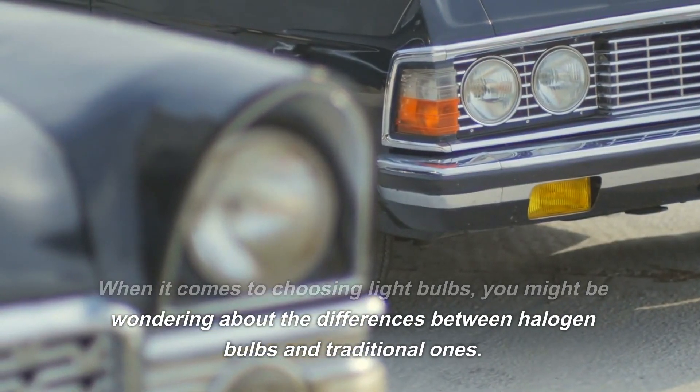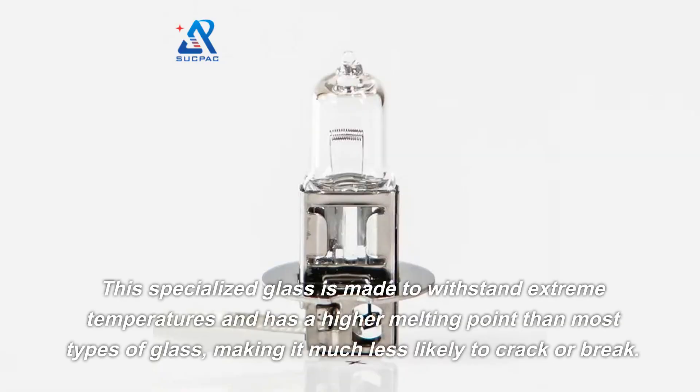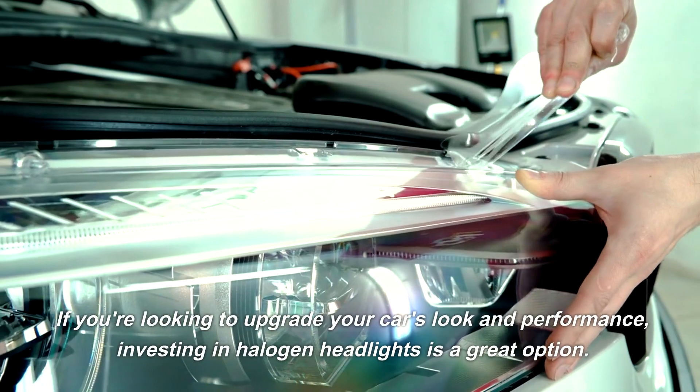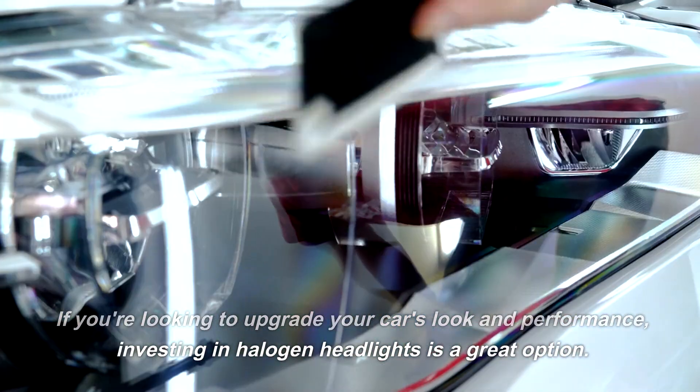When it comes to choosing light bulbs, you might be wondering about the differences between halogen bulbs and traditional ones. This specialized glass is made to withstand extreme temperatures and has a higher melting point than most types of glass, making it much less likely to crack or break. If you're looking to upgrade your car's look and performance, investing in halogen headlights is a great option.